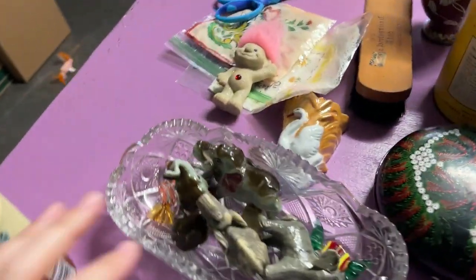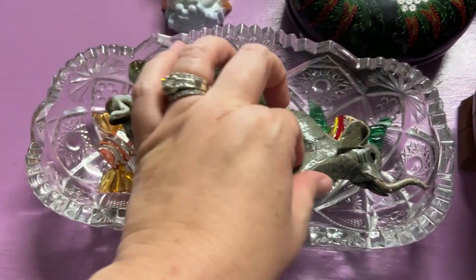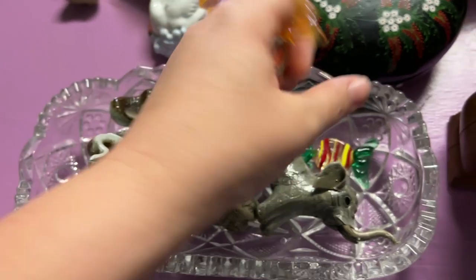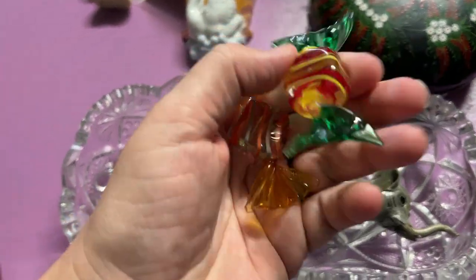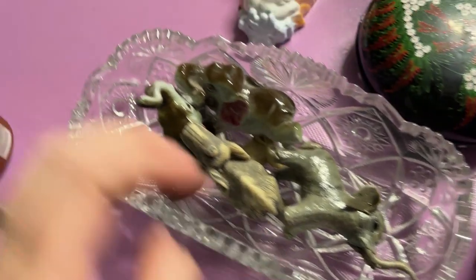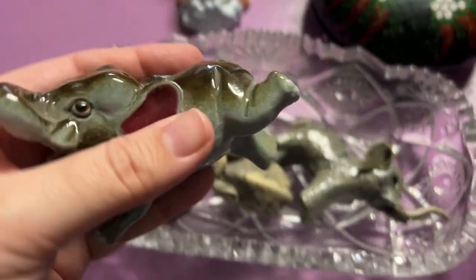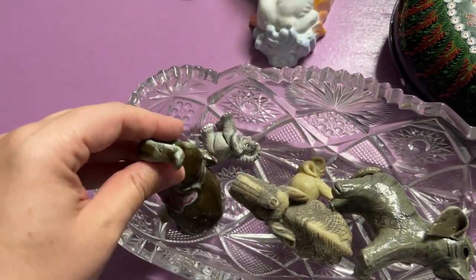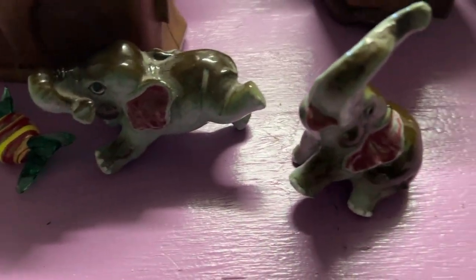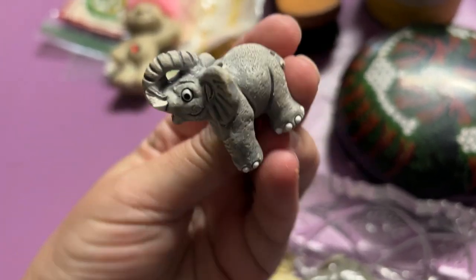We have so many things. At Goodwill, we found this whole thing — it was all wrapped together. It was hard to tell if anything was broken, but luckily nothing is. I spotted these little glass candies in there, which was an awesome bonus. And I really loved these little elephants — they look like they're dancing or just kind of playing. These two match. So cute.